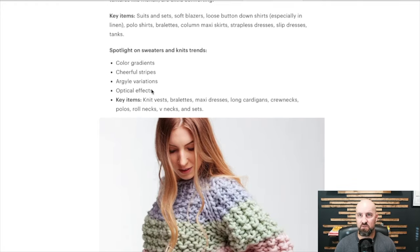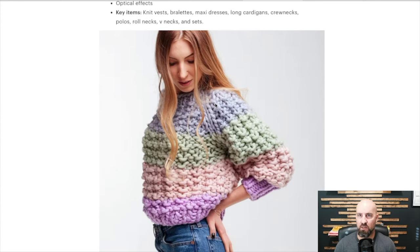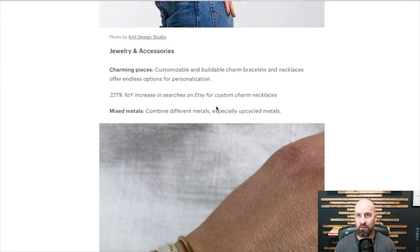Spotlight on sweatshirts and knit trends — color gradients, cheerful stripes, argyle variations, optical effects. Key items: knit vests, bralettes, maxi dresses, long cardigans, crew necks, polos, roll necks, V-necks, and sets. A lot of this stuff is popular every single year. I don't see where this is vastly different from what's been popular before.